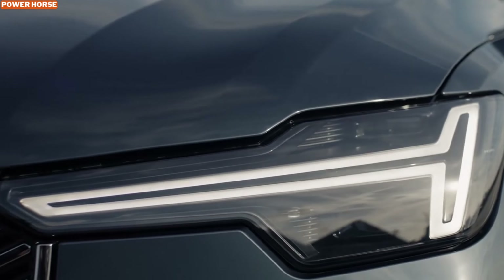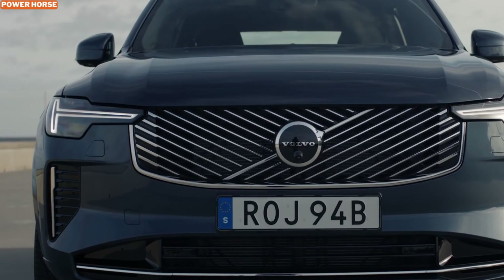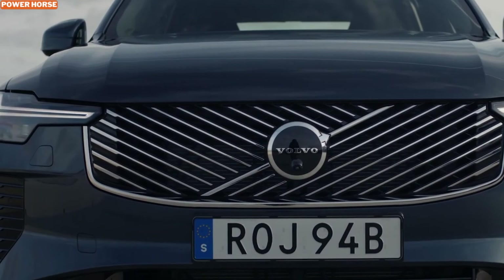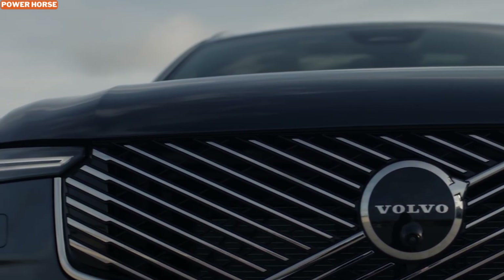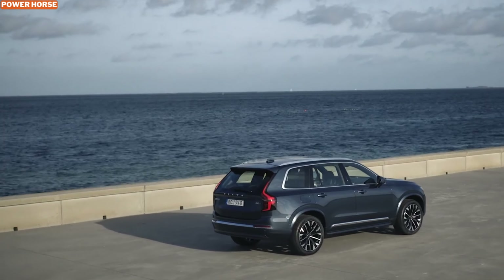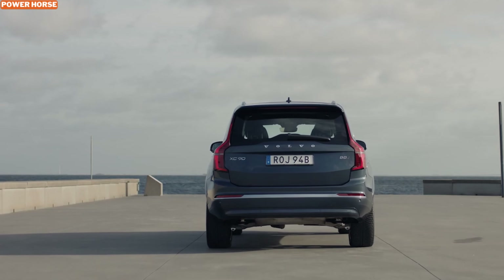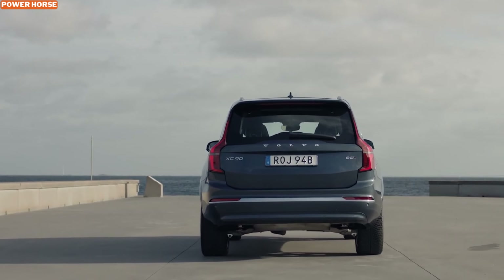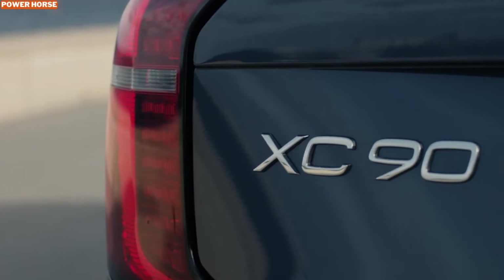Volvo has always been known for its focus on ride quality, and the XC90 B5 is no exception. The vehicle comes equipped with frequency-selective damping suspension, which is designed to absorb road imperfections effortlessly. Whether you're cruising through uneven city streets or gliding down a smooth highway, the B5 ensures a comfortable ride for both driver and passengers, making it an ideal choice for long drives and daily commutes alike.